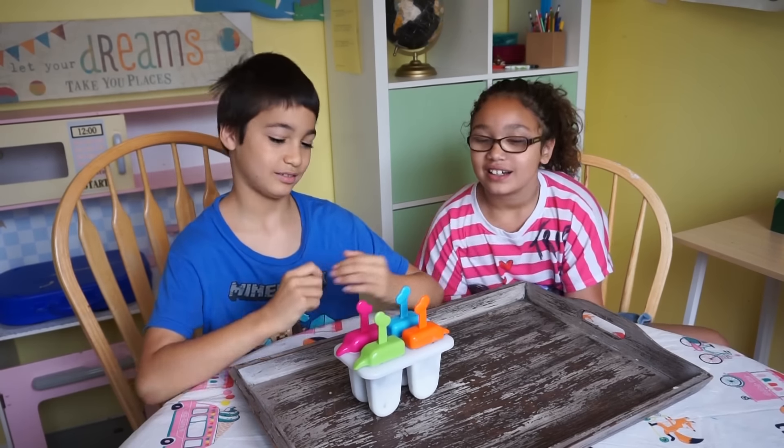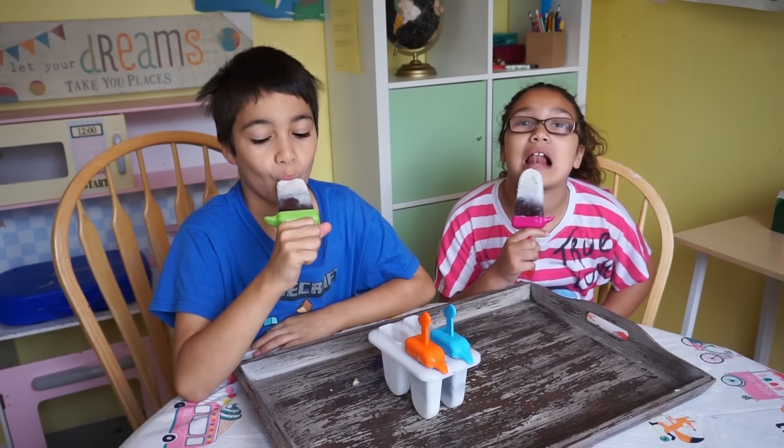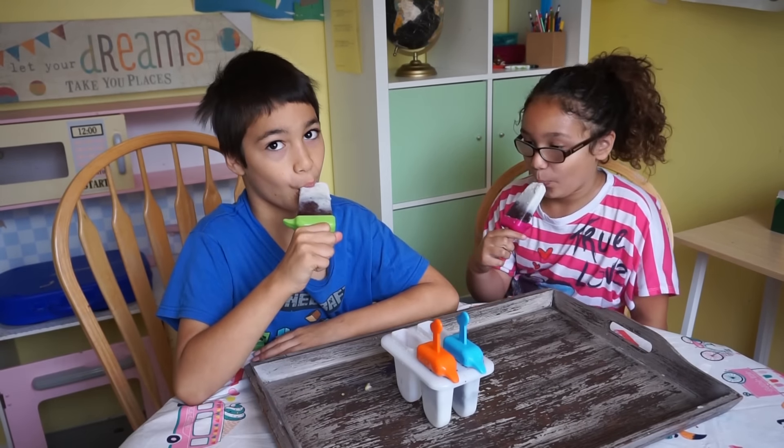It's morning time. Time to test your popsicles. Nice. Is it delicious? Mm-hmm, fine.